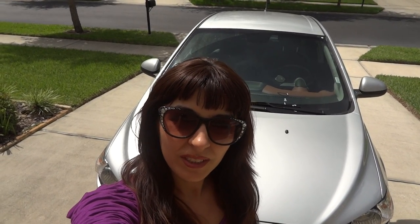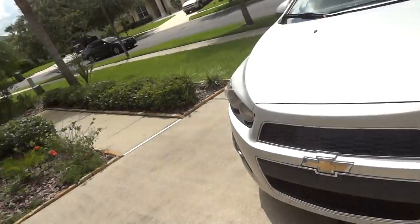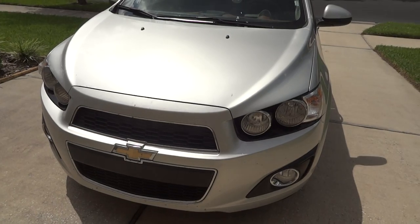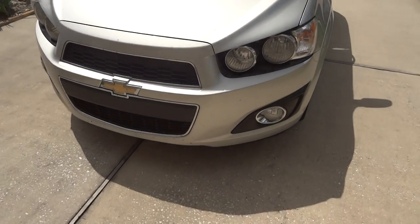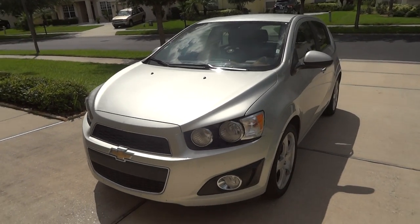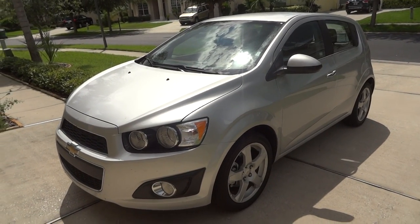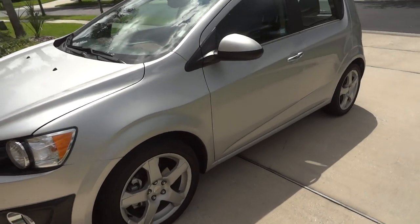Hi everyone, welcome to my channel. I'm Jan and today I want to show you the car we rented here in Florida. Today is the last day so I decided to make a video about the car we had for about two months. Here is the car — it's a Chevrolet Sonic, 2013, silver color. We rented it from Alamo at the Orlando International Airport.